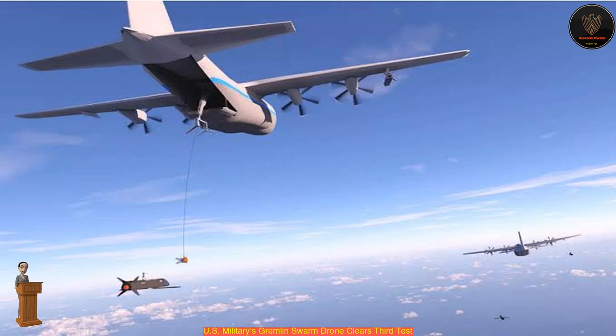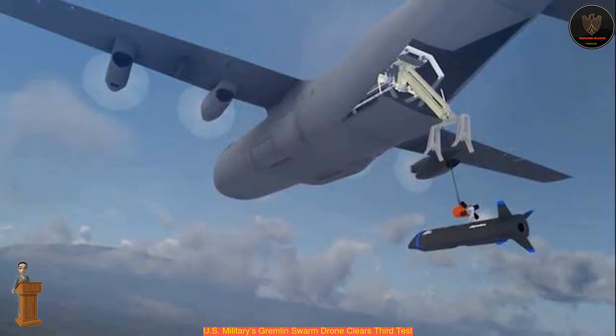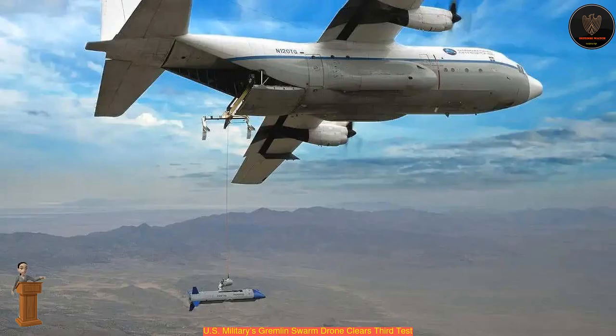After the second test in July, the Dynetics Gremlins team was able to continue progress towards multiple aerial docking attempts with the Gremlins Autonomous Docking System, GADS. The team ultimately achieved the program's first-ever aerial docking attempts — nine attempts in total — with each attempt coming within inches of capture.